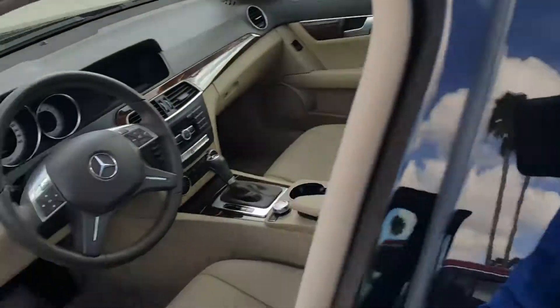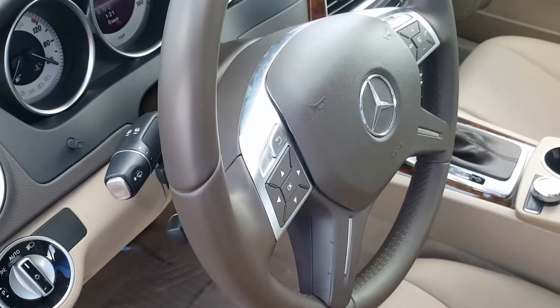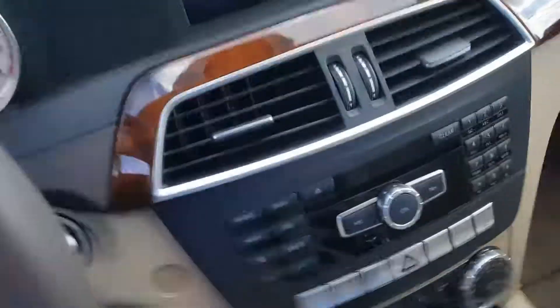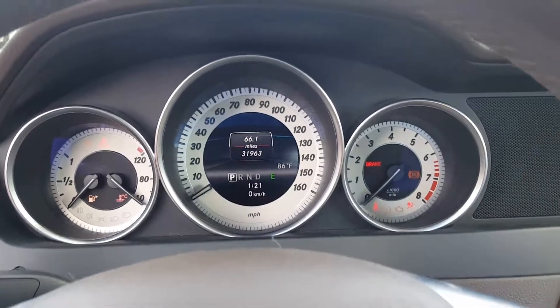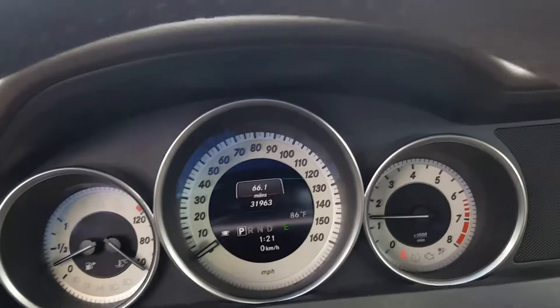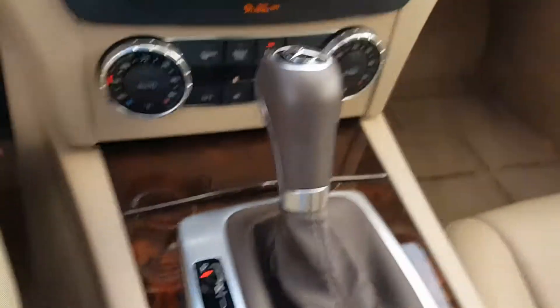Open it up here. It's a little dirty — haven't detailed it in a while, about three days. Got a Harman Kardon stereo system in it. Nice wood trim.